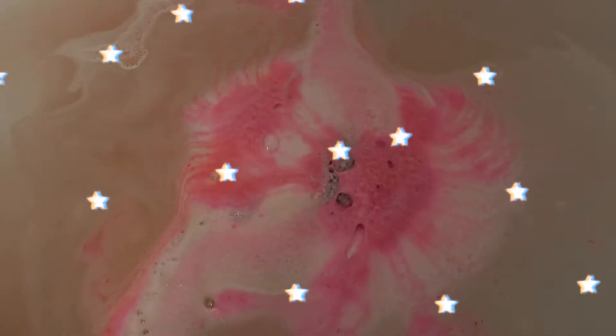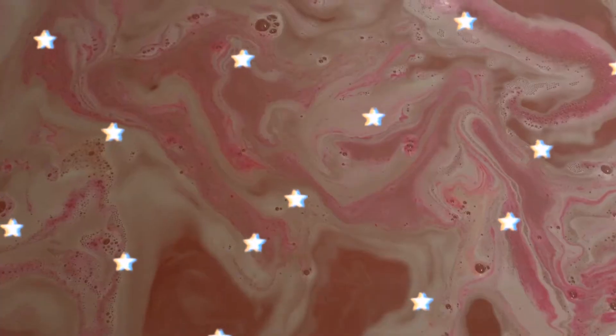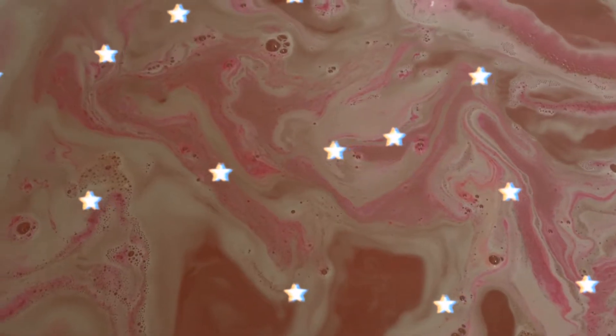Okay we're good! The tub is filled and now it's time for the bath bomb — I'm so excited! Hopefully it doesn't stain me pink. I'll see you after my bath!